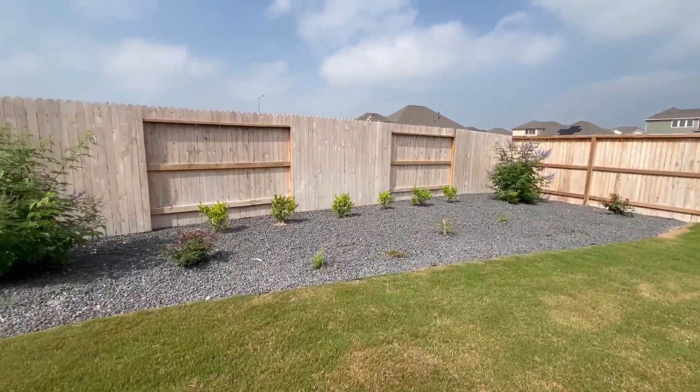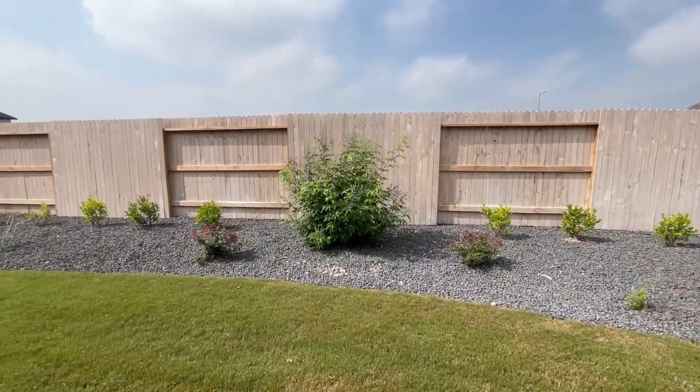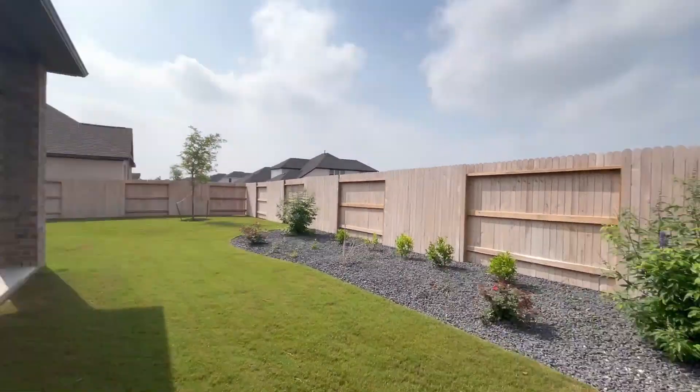How do you guys feel about gravel yards? I feel like that's become a trend recently — take out some of the grass, add some gravel. I kind of like it. I think it looks aesthetically pleasing, but tons of room back here. A lot of options in terms of what you can do to really make it yours.